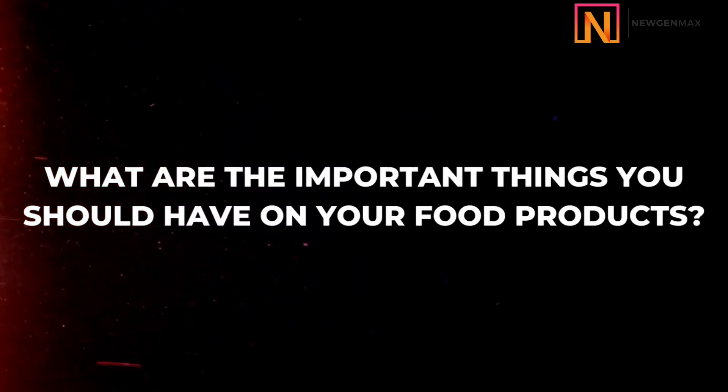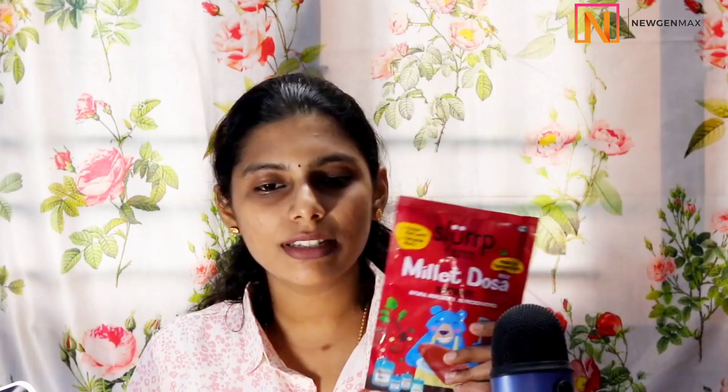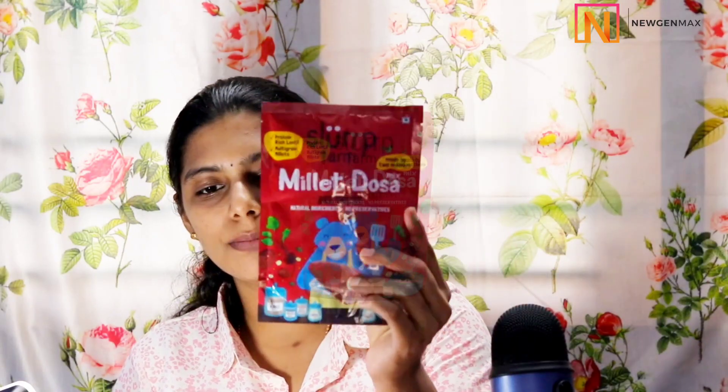In this video, I am going to share what are the important things that you should have on your food product. For this, I have taken a particular food product as an example to show you what are the important parameters.